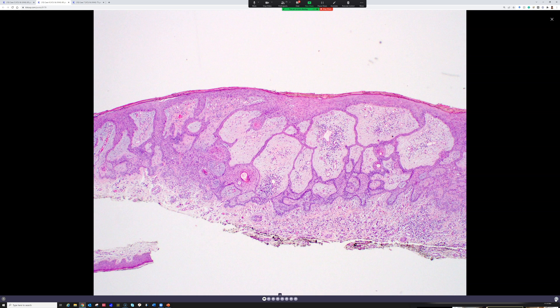This is a fibroepithelioma of Pincus, which some people regard as a benign variant of trichoepithelioma/trichoblastoma, and other people regard as a variant of basal cell carcinoma. The WHO currently classifies them as a form of basal cell carcinoma, but there has been plenty of debate about this in the literature.